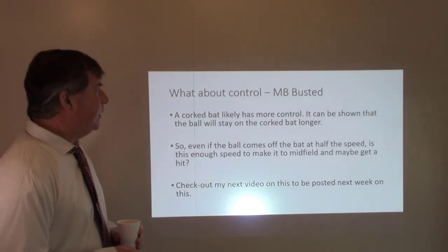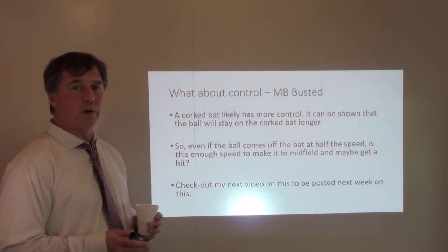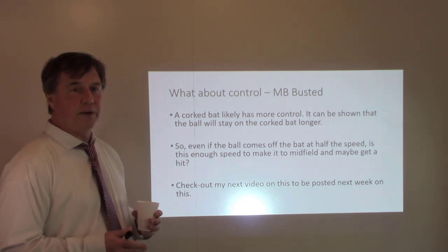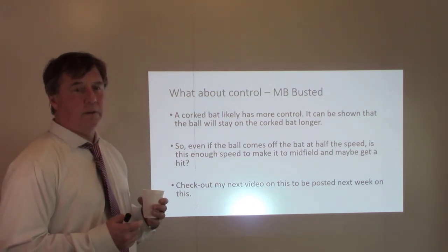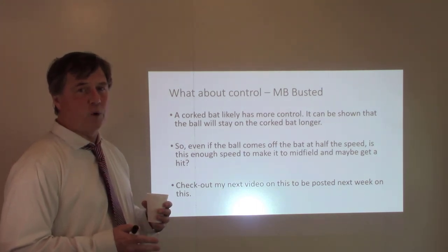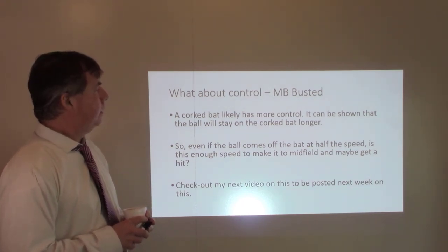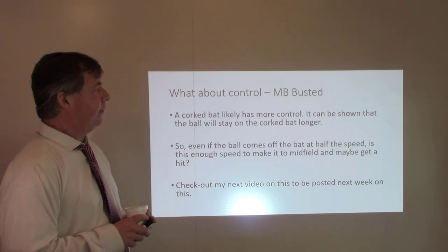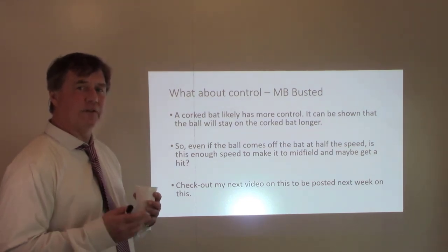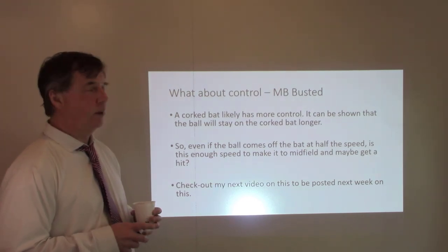Something the Mythbusters didn't consider is control. Would a corked bat provide more control? I played tennis for years, and I recall that when I strung my rackets at less tension I felt I had more control. So is this why a few players in the past have corked their bats — not because they wanted more power, but because they wanted more control?